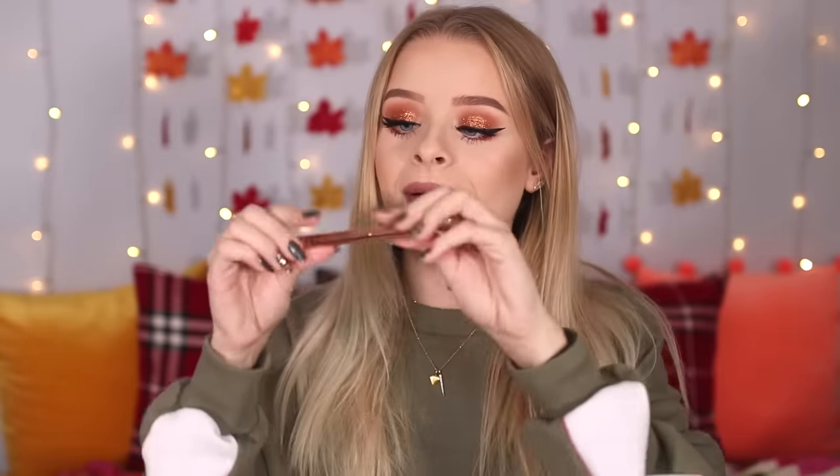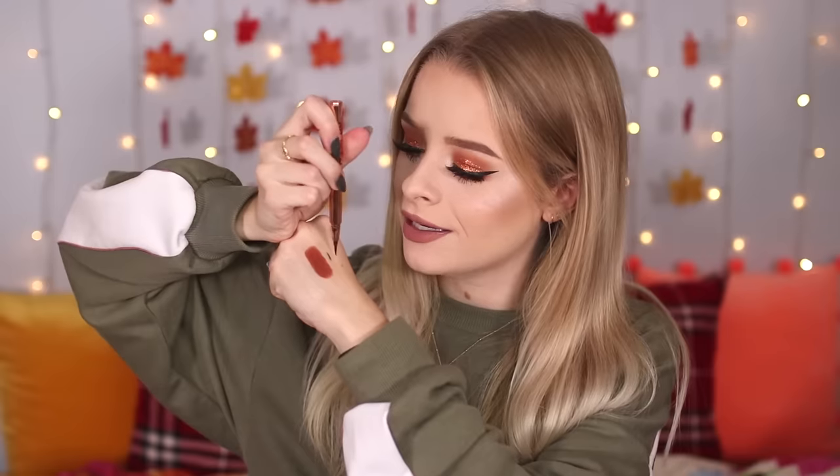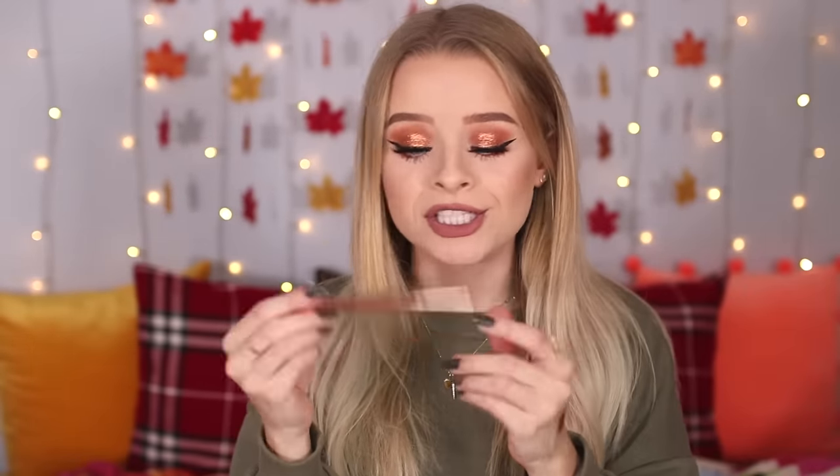The eyeliner I'm wearing is by LA Splash — it's the Artkitekt Slim Eyeliner in Waterproof. It's such a great liner, full price only £10. It's a really slim pen-style applicator, kind of like a dupe for the Kat Von D one. The packaging is really nice, rose gold. It's just a really great eyeliner — I've used it so much. If you're looking for something under £10 for somebody into makeup who needs a new eyeliner, I would definitely recommend this.